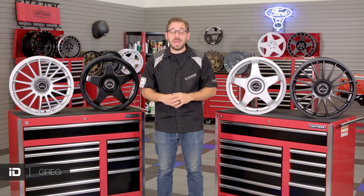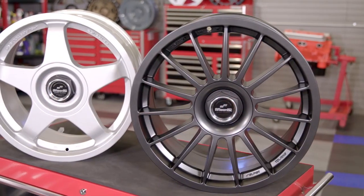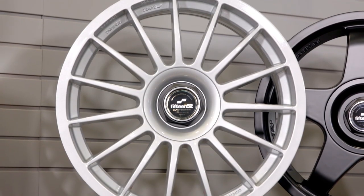What's up guys? Greg here from CARiD.com and welcome back to the shop. In today's video you and I are going to take a closer look at a couple of race bred wheels from the team at 1552, the five-spoke chicane and multi-spoke podium from the company's Super Touring line.